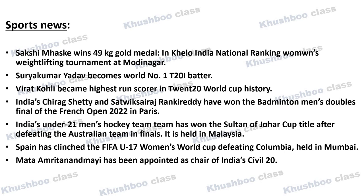Next, India's Chirag Shetty and Satvik Sairaj Rankireddy have won the Badminton men's doubles final of the French Open 2022, which was held in Paris.